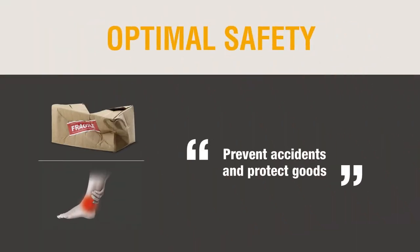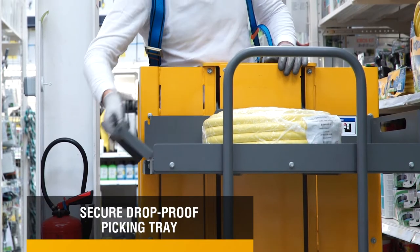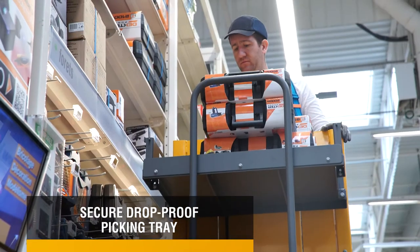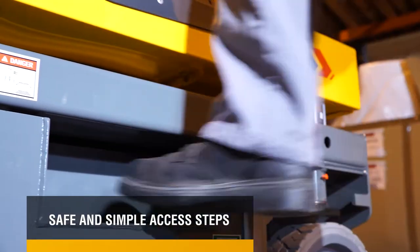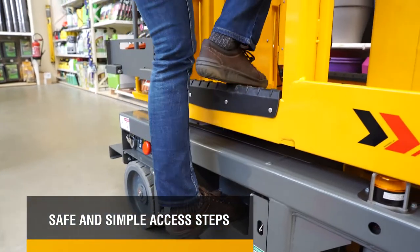Optimal safety. Prevent accidents and protect goods. The picking tray of the STAR-13 Picking features removable side panels and a front-end guardrail to protect goods. With packages perfectly braced, falls and damaged products are a thing of the past. Step up to the platform safely and easily, thanks to baseboards and anti-skid steps on both sides of the basket.